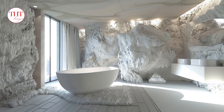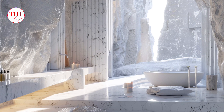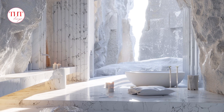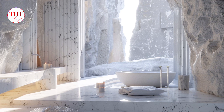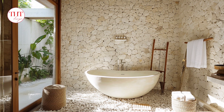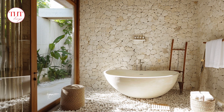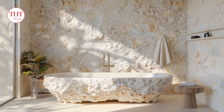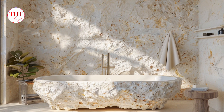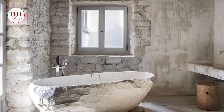Minimalist decor: keep the decor minimal to maintain the clean aesthetic. Opt for a few statement pieces like a sculptural soap dish made from natural stone, a framed botanical print on the wall, or a collection of white apothecary jars displayed on a shelf. Overall, this white stone bathroom design offers a blend of timeless elegance, spa-like luxury, and functionality — a space that feels clean, organized, and inviting, perfect for a relaxing bath, a refreshing shower, or simply getting ready for the day in a tranquil environment.